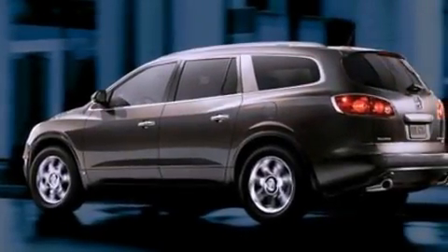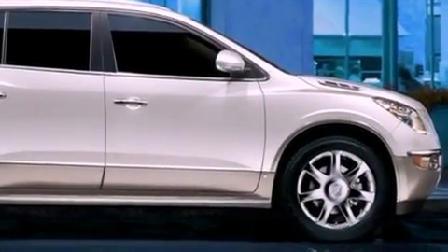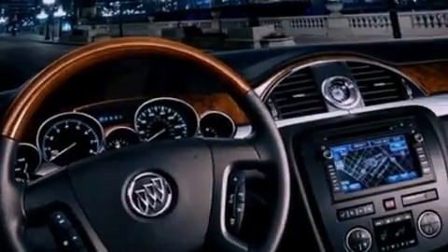The following features are also included: memory settings for the seat's positions so you can recall your favorite alignment with the push of one button, air conditioning with automatic climate control, a power rear liftgate, leather seats, four-wheel independent suspension, and a rear spoiler.